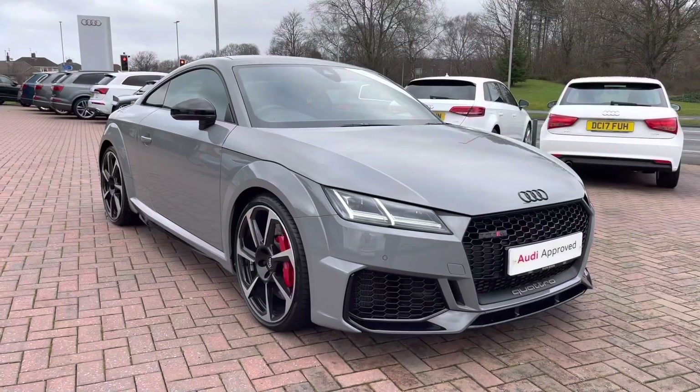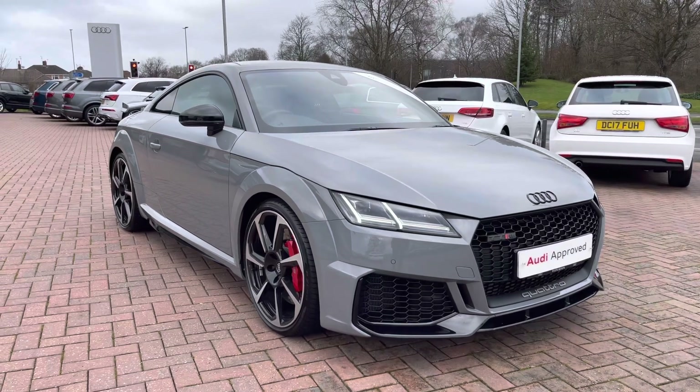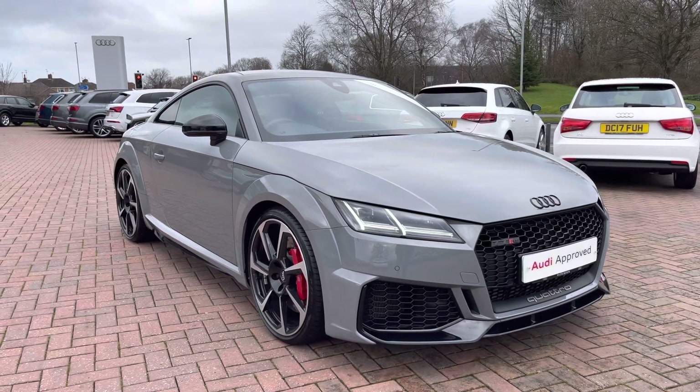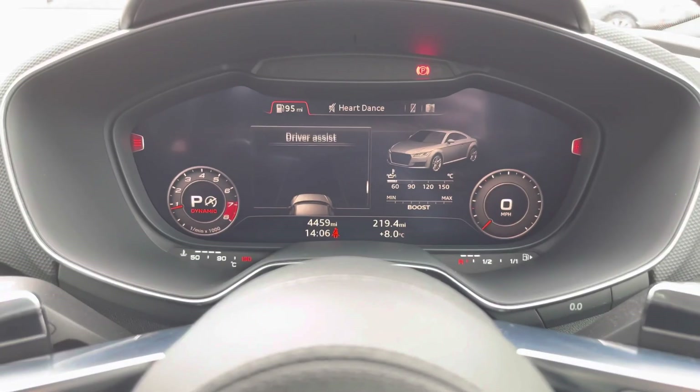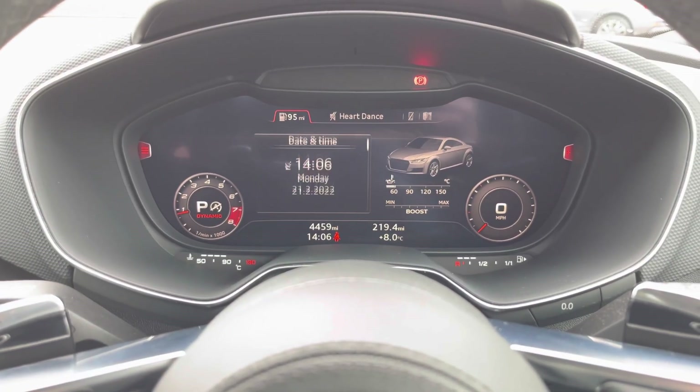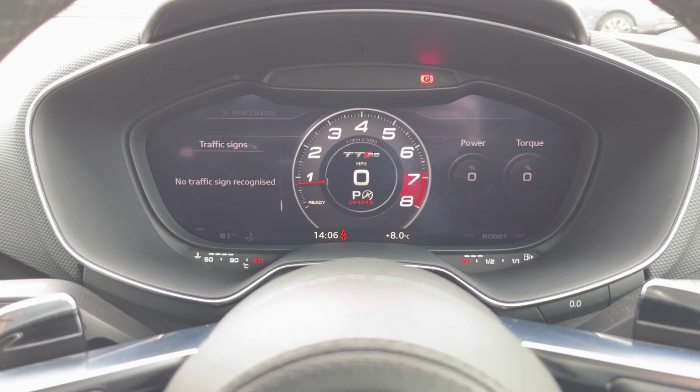As we complete the 360 tour of this vehicle, we'll take a look at some of the technology on offer inside, starting with the Audi virtual cockpit. This is controlled from the multi-function steering wheel and allows you to view important information about the vehicle like your range and consumption.